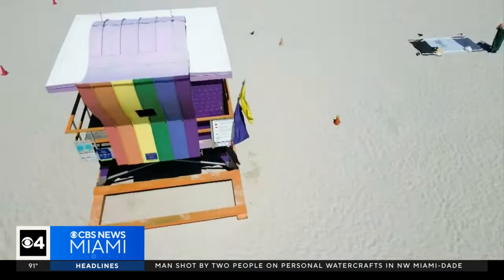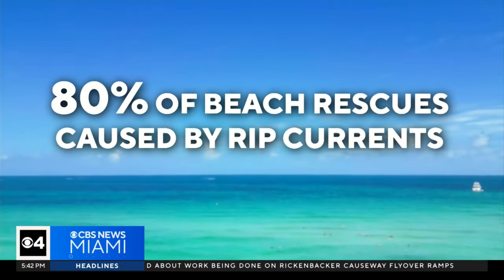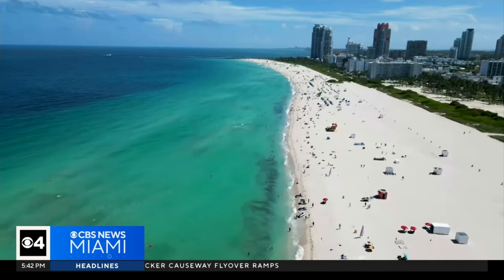Casanova says rip currents are year-round and are the reason behind 80 percent of beach rescues. In Miami Beach, Nakaya Carrero, CBS News Miami.